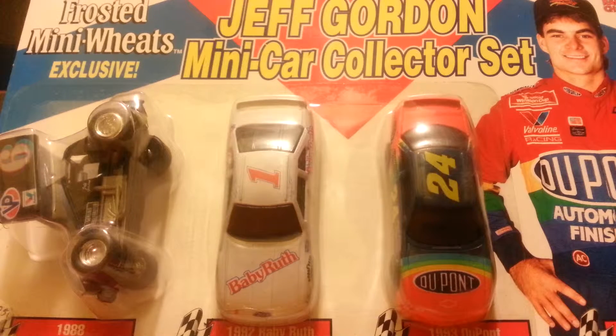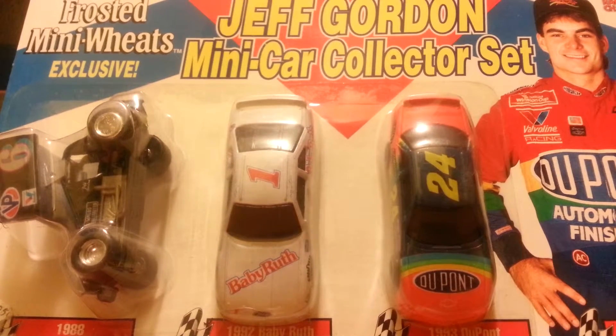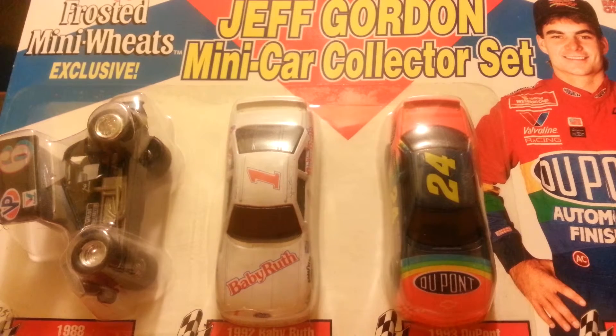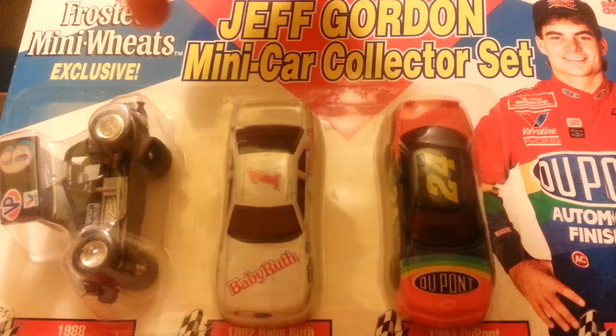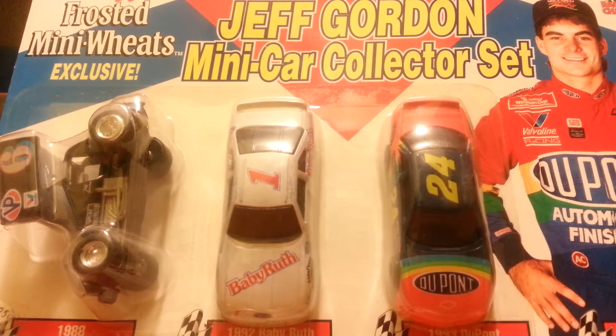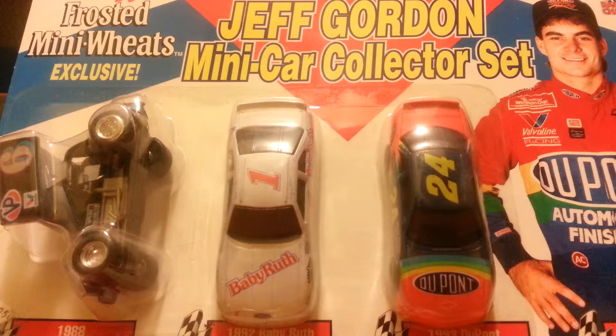I have found what I think is the oldest Jeff Gordon cars that Racing Champions has made. It's a three-car pack of Jeff Gordon's three oldest cars: his 1988 Sprint car, 1992 Busch Series Baby Ruth car, and 1993 Winston Cup car. These are from 1993, so I thought I would show you them today in this three-car pack, which I thought was really cool, and I'm glad I was able to find them.